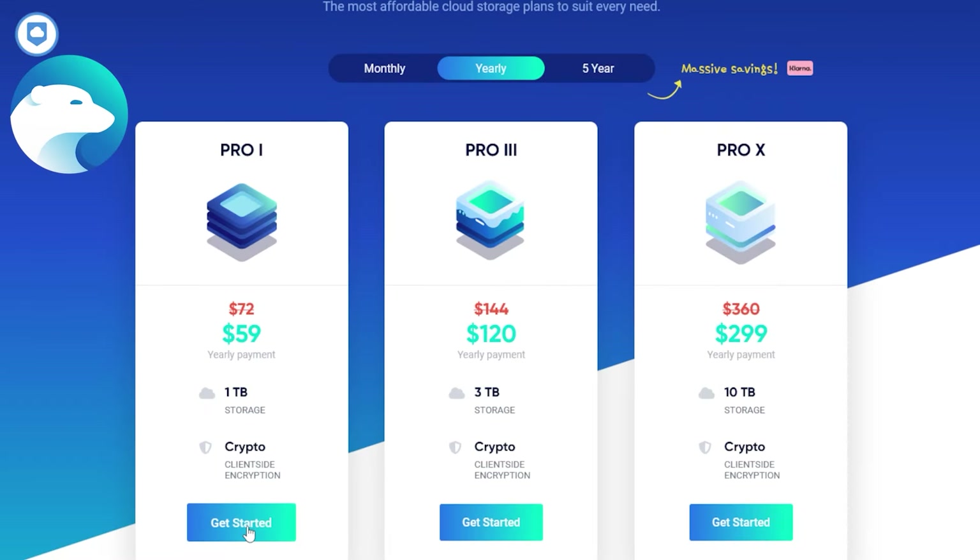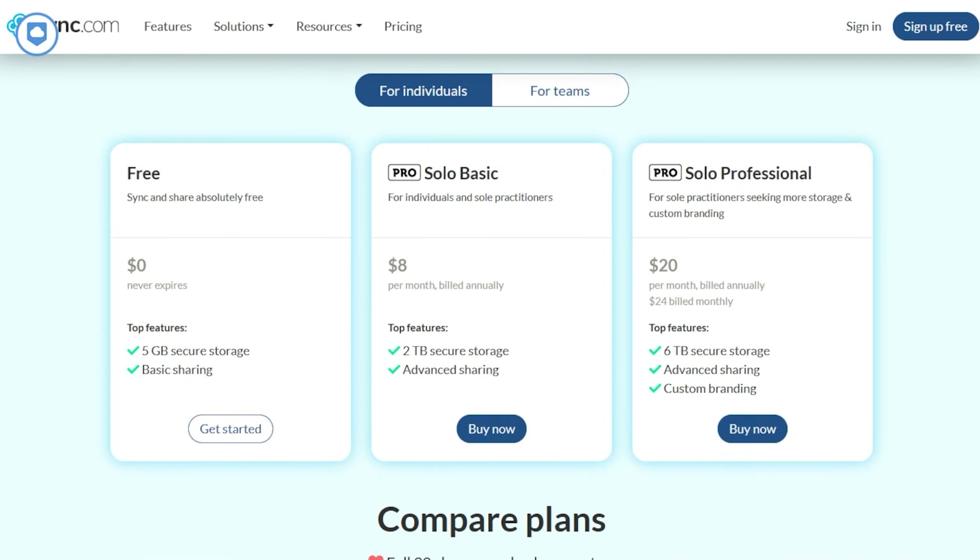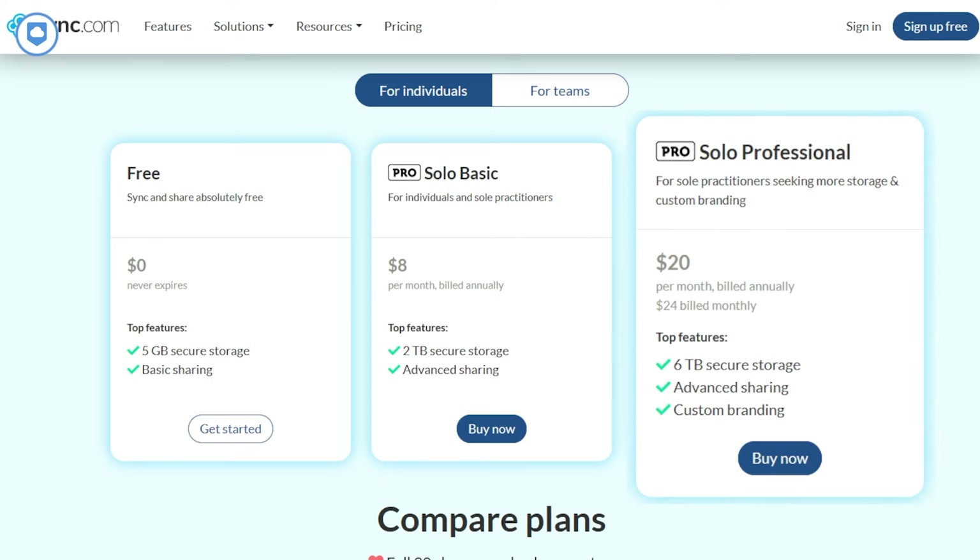It's a bit of an upfront investment, but it could save you money in the long run if you're planning to use cloud storage for many years. Next is IceDrive — their entry-level plan offers 1 terabyte, and it goes all the way up to 10 terabytes on their top plan. Then there's Sync.com. They offer a pretty sweet deal on their base plan, giving you 2 terabytes right off the bat, with a maximum of a solid 6 terabytes.